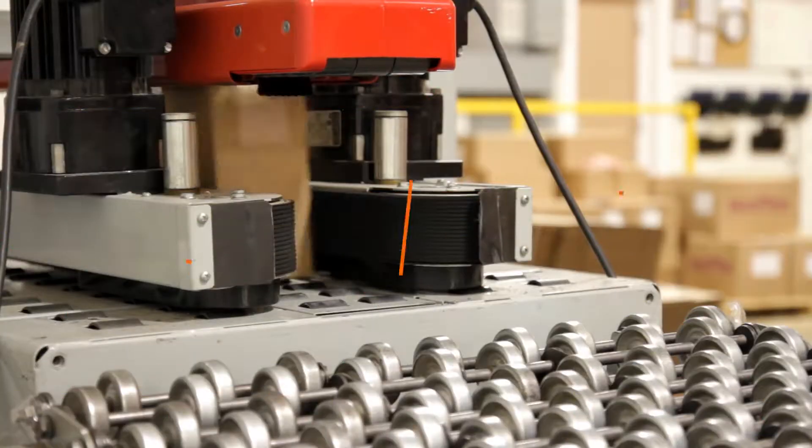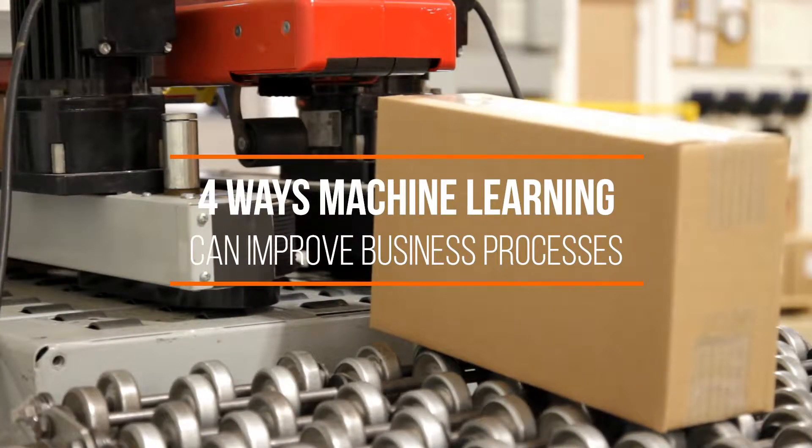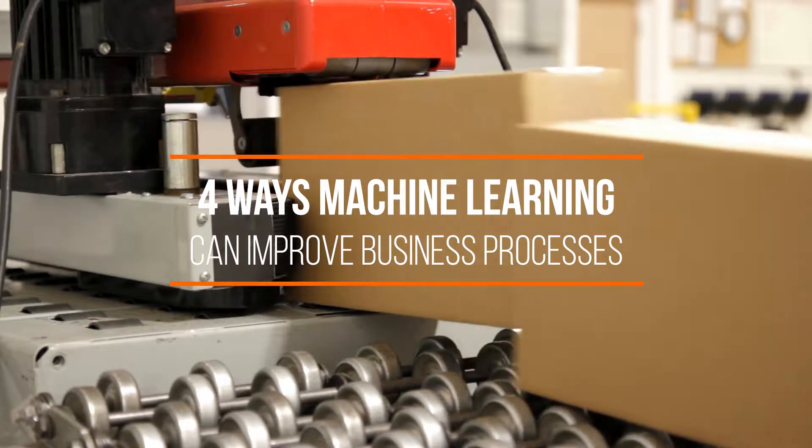Hello everyone. Today we're going to discuss four ways machine learning can improve business processes.